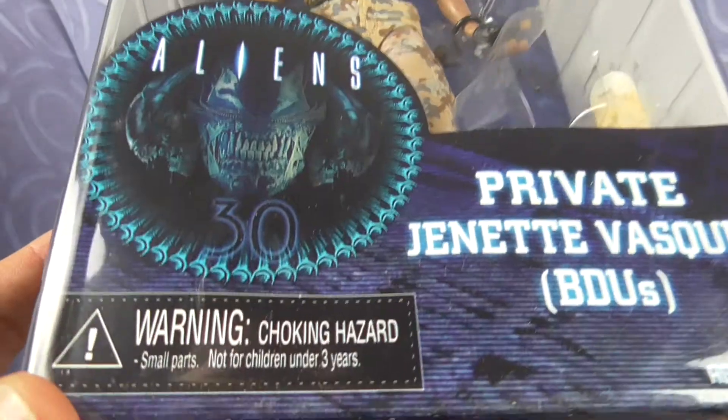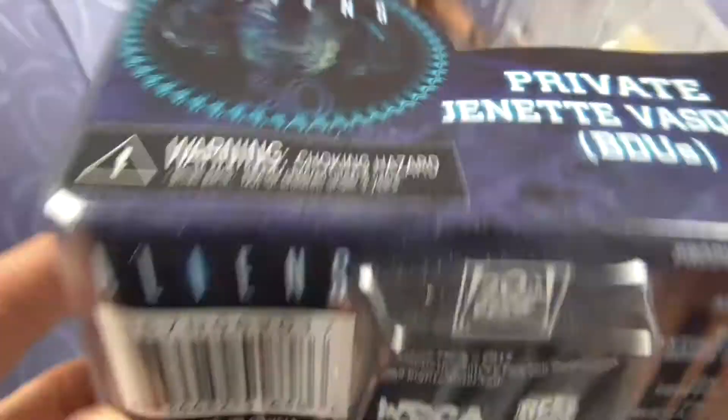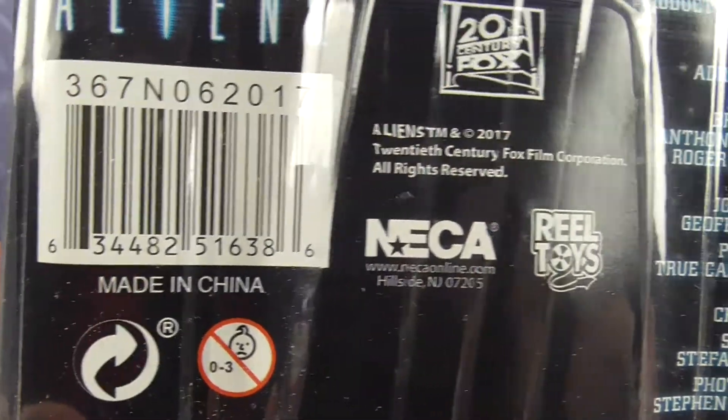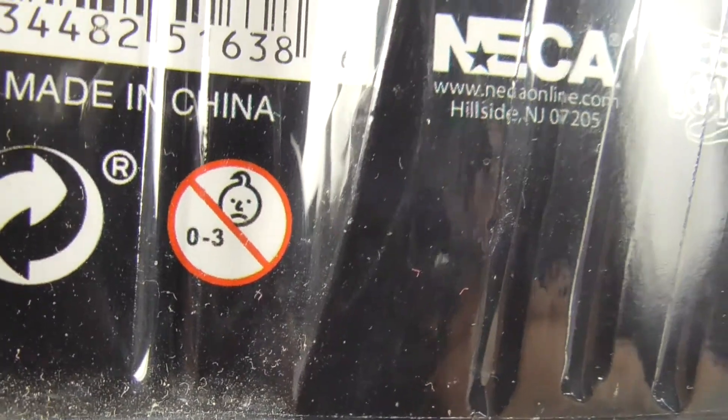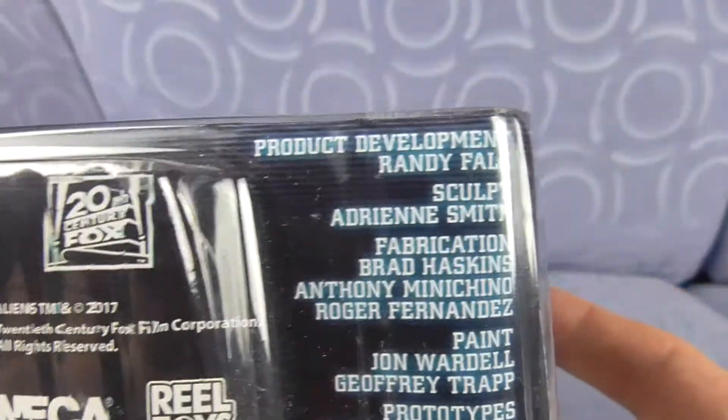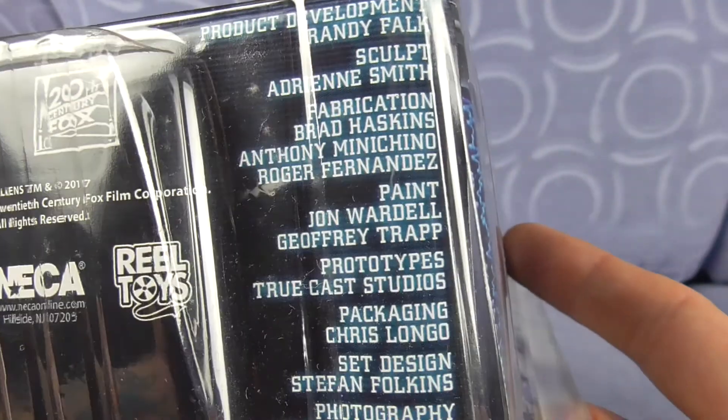The 30th Anniversary of Aliens. Warning choking hazard. Aliens. Barcode, made in China. 2017, NECA Real Toys, Randy Falk and the Awesome Crew.